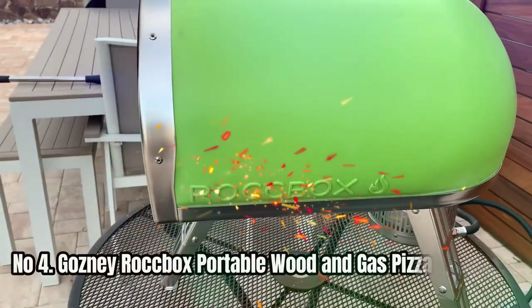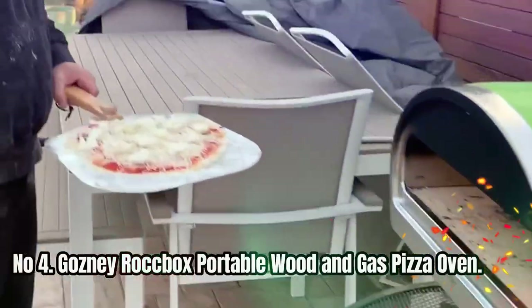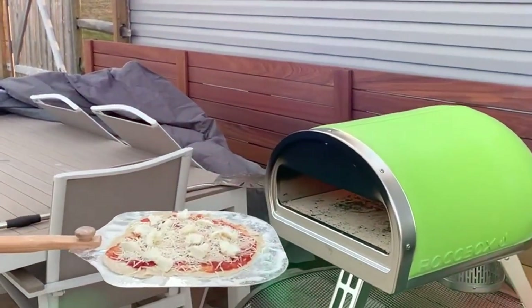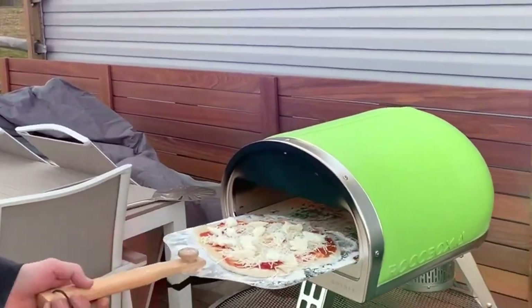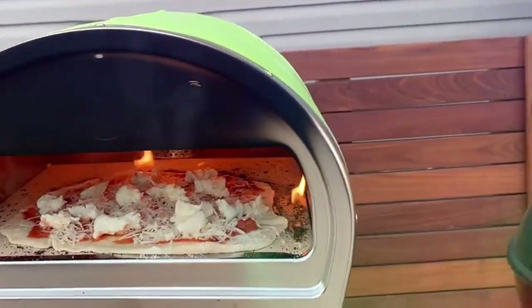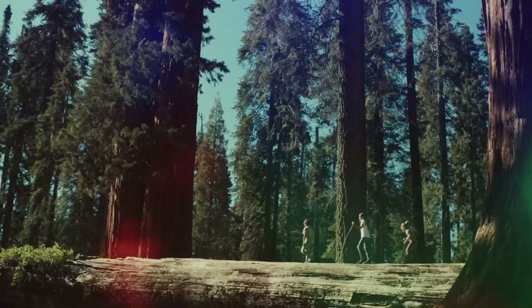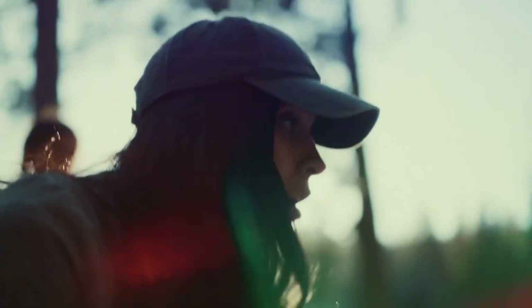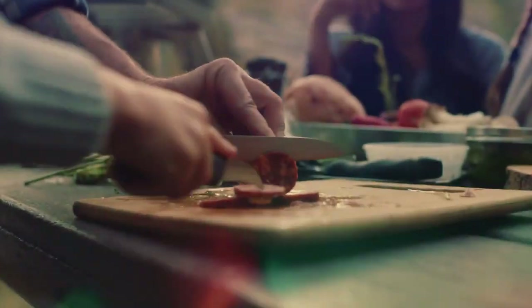Number 4: Gosni Rockbox Portable Wood and Gas Pizza Oven. This outdoor pizza oven is a game-changer. With the ability to reach temperatures of over 932 degrees Fahrenheit, you can achieve the perfect balance of a thin base and a perfectly puffed-up, charred artisan crust in just 60 seconds. The Rockbox is designed with an inbuilt thermometer, retractable legs, and detachable dual-fuel burners, making it easy to transport and set up.